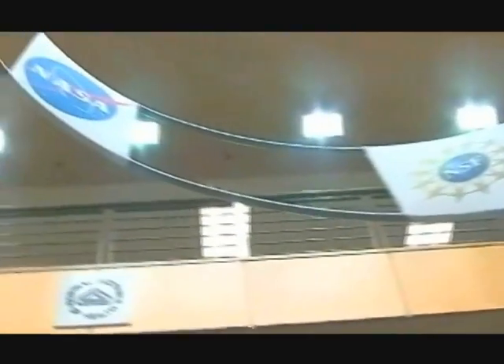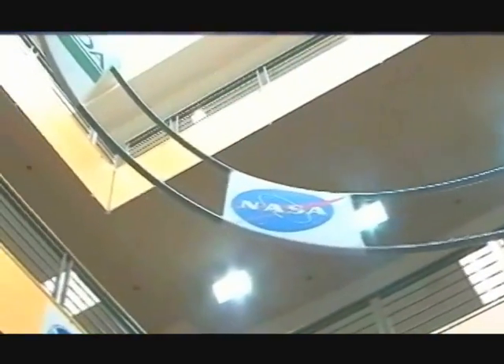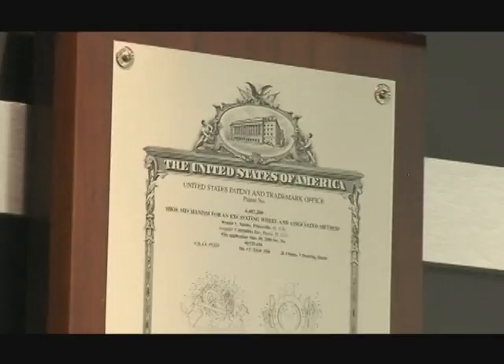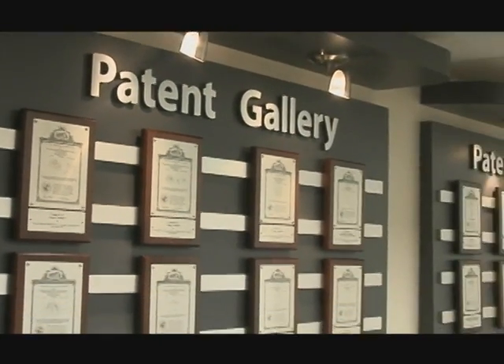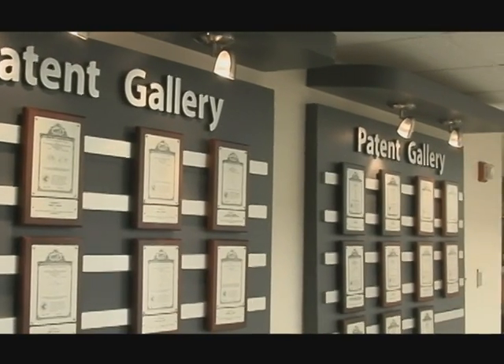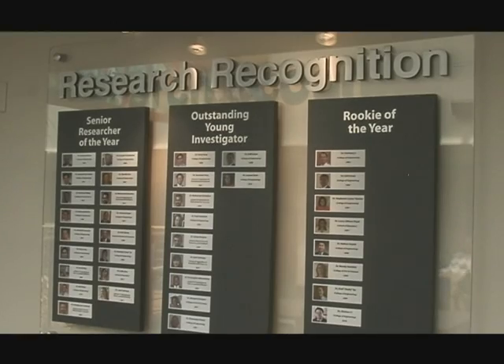North Carolina A&T State University is currently ranked number three for research funding out of the 16 universities that compose the UNC system. The university currently holds 19 patents for the inventions of its innovative faculty. As the only agricultural and technical university in the Piedmont Triad, the faculty here earn research revenues of $60.5 million for fiscal year 2011.